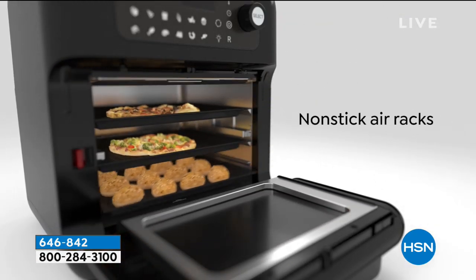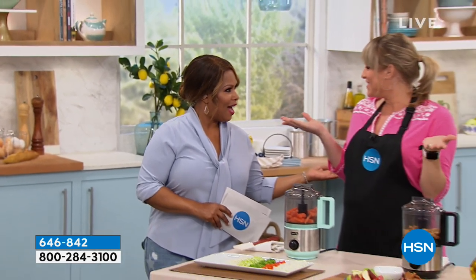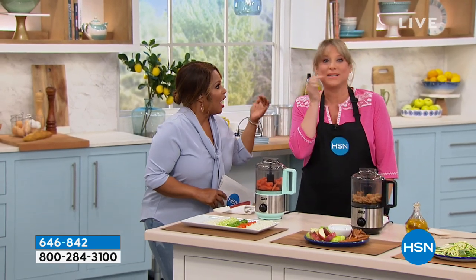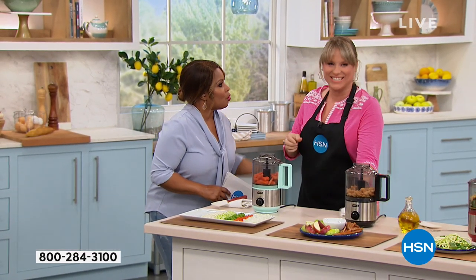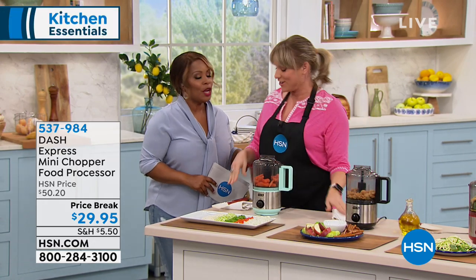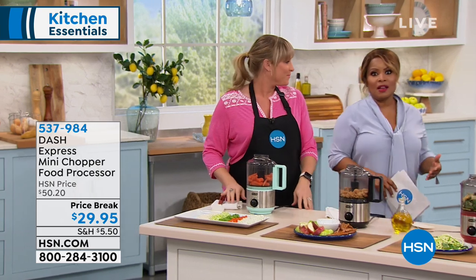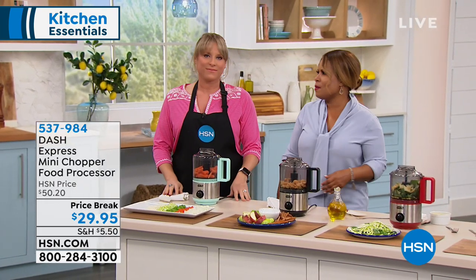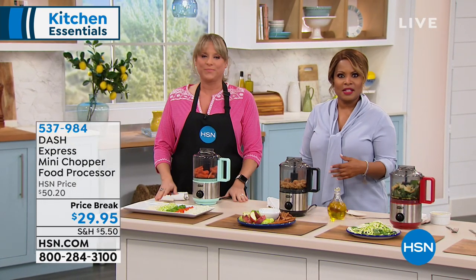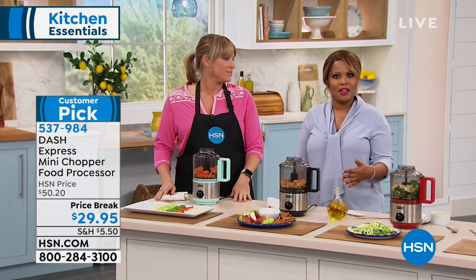We're going to start off with a customer pick. Joining me at the top of the show is Ms. Kelly Dietrich. One of the things that a lot of us complain about in the kitchen — I think the number one thing — is really the time involved in the prep, right? All the chopping, the dicing, the mincing, and that sort of thing.